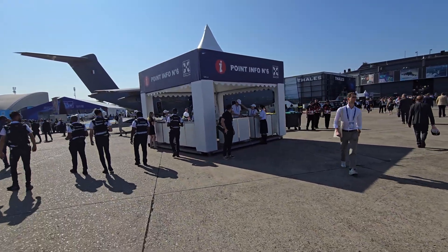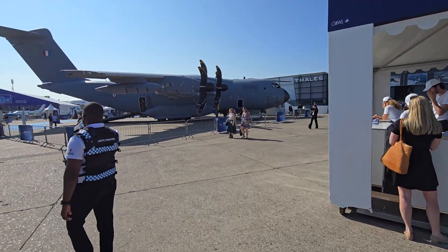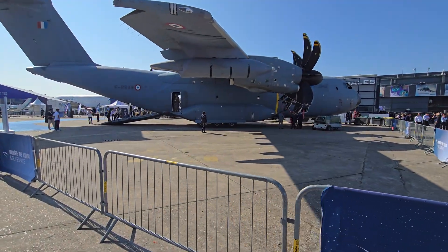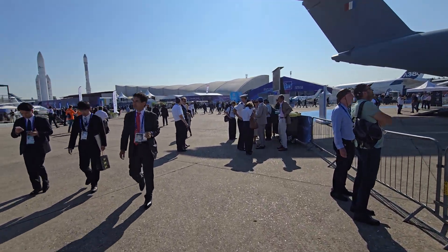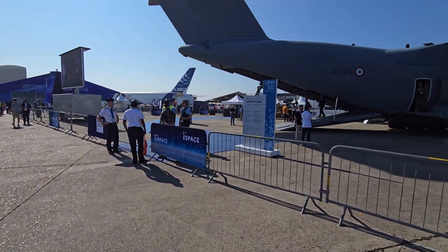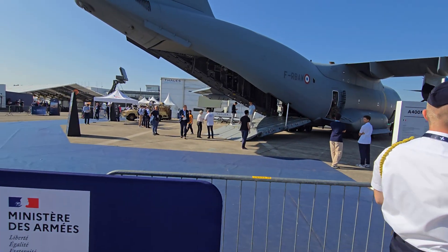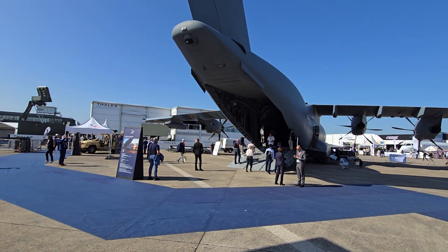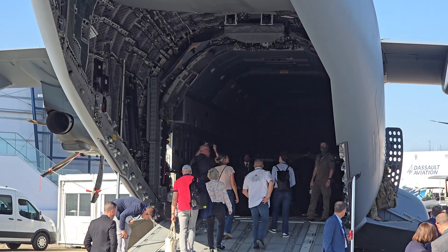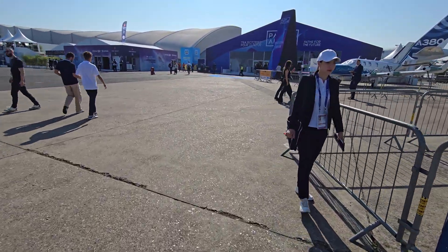I think this is the A400 — I don't really know my military airplanes, but I think this is the A400 from Airbus. The flight display changes every day, so I don't know what's going to be flying today. Yes, this is the A400M. The A400 is a military transport from Airbus, very similar to the C-17.